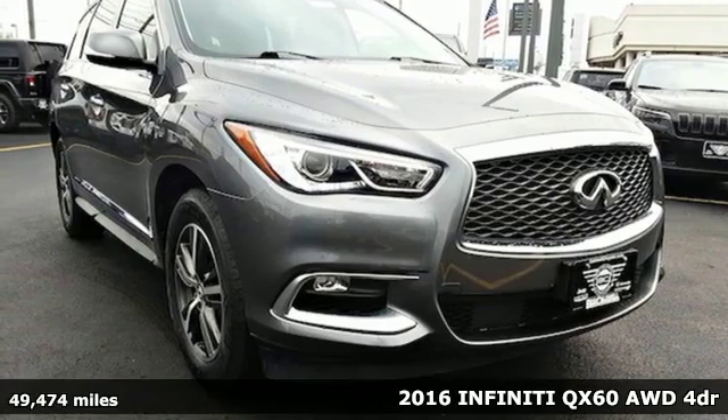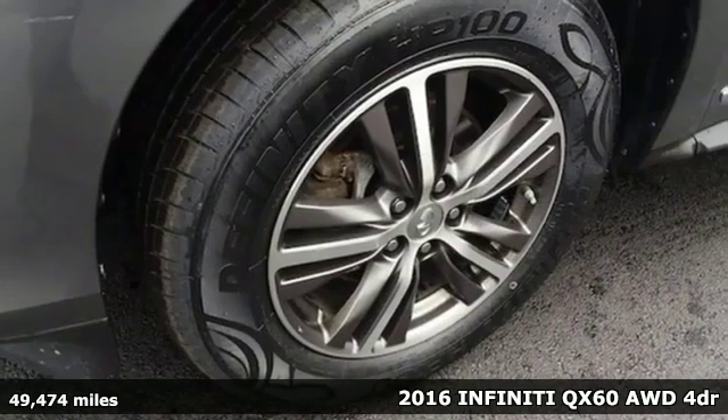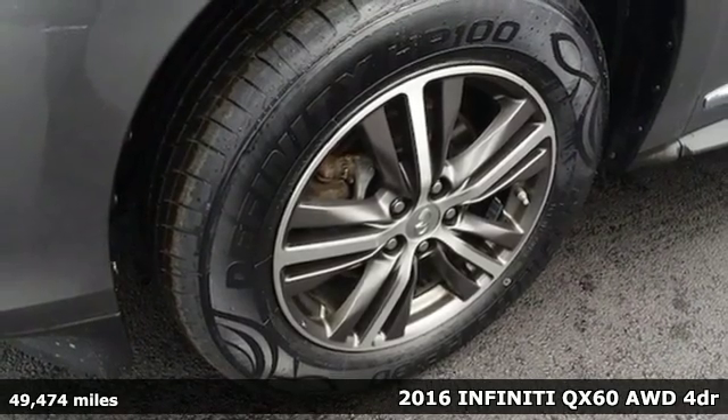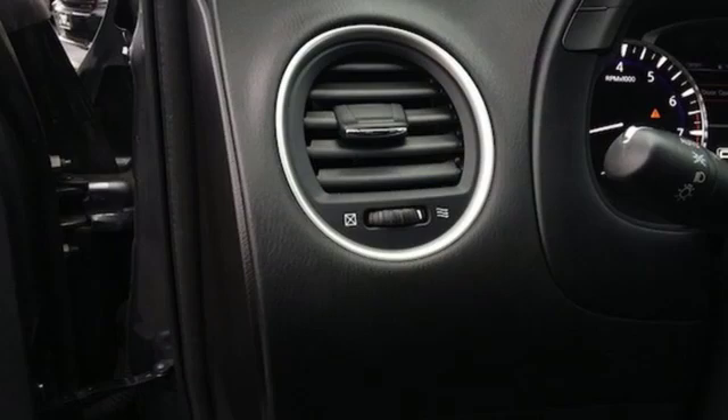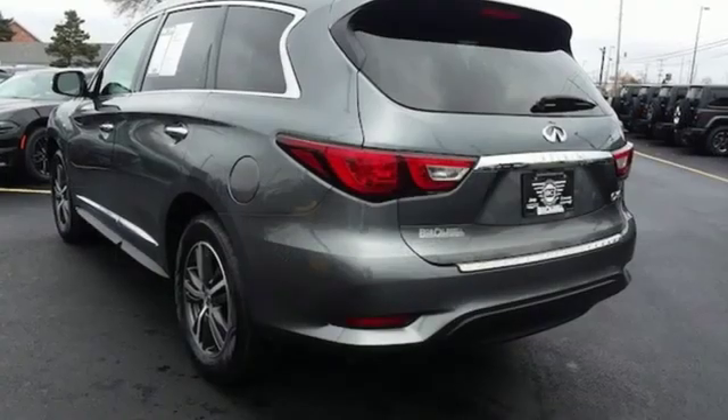Here's a 2016 Infiniti QX60. Where practical meets beauty and luxury and carries with it a performance attitude, you find the QX60. It's practically amazing.